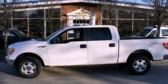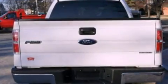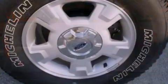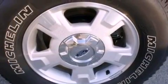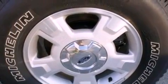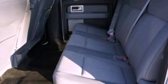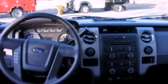Features include a double wishbone independent front suspension, a low-tire pressure indicator, traction control and stability control systems, automatic locking wheel hubs, an engine immobilizer theft deterrent system, 12-volt power outlets, an anti-lock braking system, side curtain airbags, door reinforcement beams, and this vehicle has fewer than 16,000 miles on the odometer.